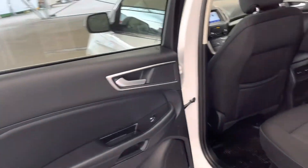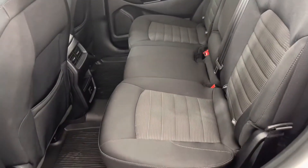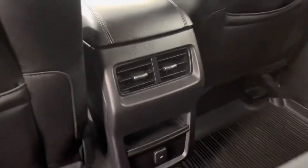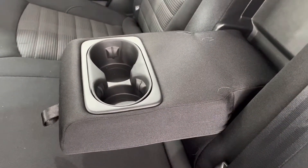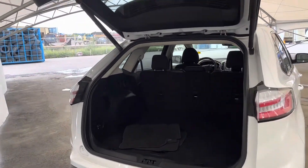Moving into the rear of the vehicle you can see a nice spot here easily fitting three without any constraints. Ventilation and a 12 volt port in the bottom, and of course the middle pulls down here to give us cup holders and armrests. Here we're looking at our power liftgate and cargo area.